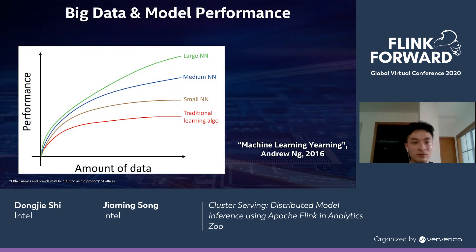First, let's take a look at this diagram, which many of you may have seen before. It describes the relationship between the amount of data and the performance of machine learning. Models are divided into four categories: traditional learning algorithms, small neural networks, medium ones, and large neural networks. As the amount of data increases, the performance of all these models will increase. But the large neural networks increase to a much larger extent, which leads to the conclusion that in order to achieve the best performance, we should increase the scale of neural networks and also use a large amount of data. Big data is closely related to model performance.